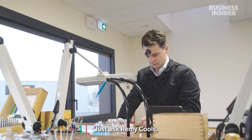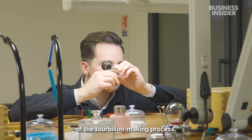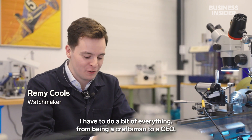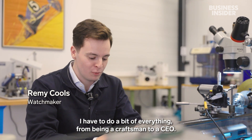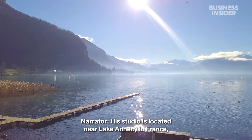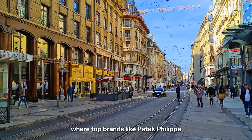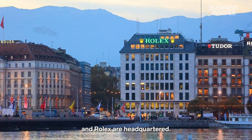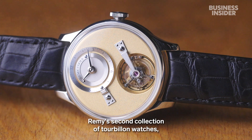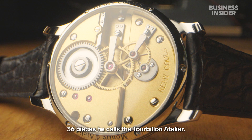Just ask Remy Couls, a 26-year-old independent watchmaker who specializes in all parts of the tourbillon-making process. His work is a kind of an orchestra chef — he has to do all the different works, whether as an artisan or a business chef. His studio is located near Lake Annecy in France, about 30 miles from Geneva, the watch capital of the world, where top brands like Patek Philippe and Rolex are headquartered. He and his colleague Clémence Théria are in the process of creating Remy's second collection of 36 tourbillon watches, called the Tourbillon Atelier.